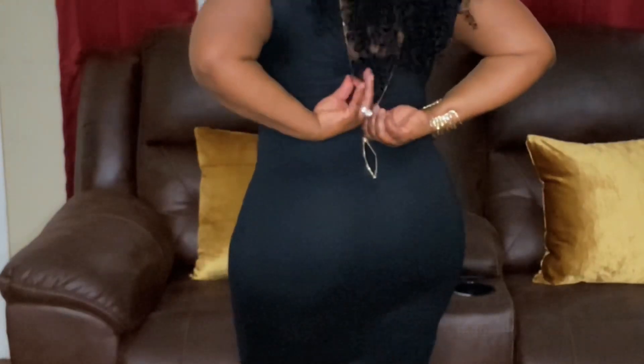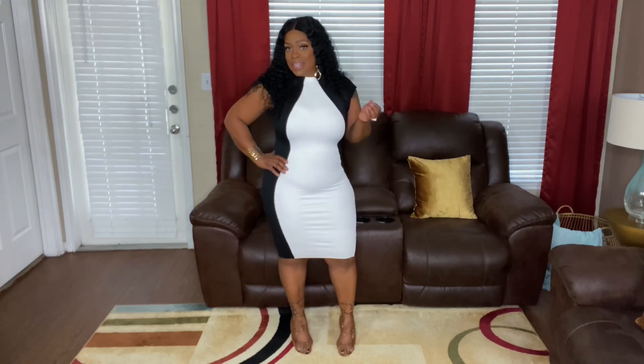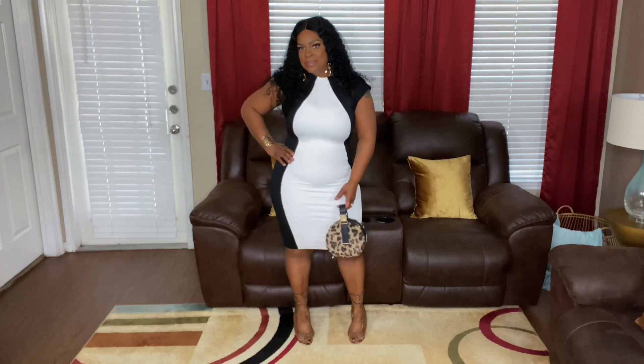I would definitely have to get this zipper fixed because I really like this dress and love the fit of it. It's open right now because it kept coming back down after zipping, but you still get the vibe — and it's perfect for dinner on your love day. I love it; I just hate I can't give you the full effect. To finish off this look, my animal print bag is also from Fashion Nova — I love it because it goes with everything. This dress is a size large.